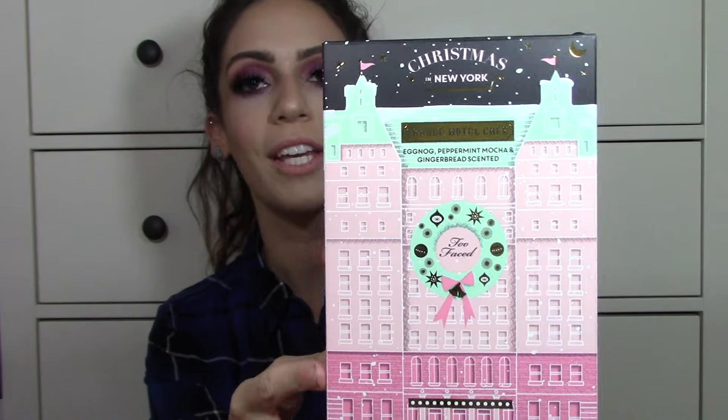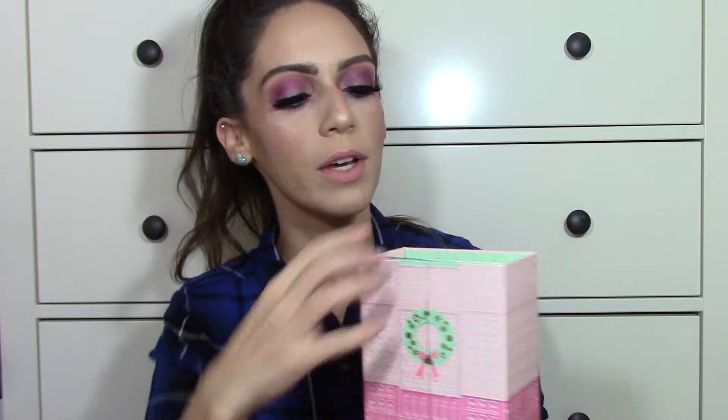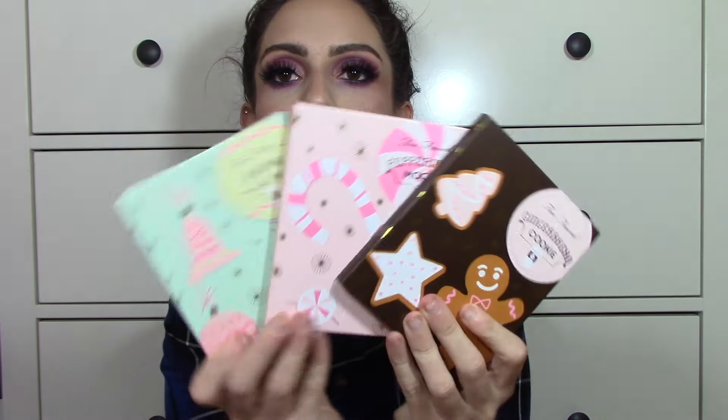The next holiday product is the Christmas in New York Grand Hotel Café Little House palette. It's really cute — I pick these up every year because it's just too cute to pass up. When you open it up, it looks like a little house. You pop the cover off and open the doors, and inside you receive three little palettes and a Better Than Sex mascara. The three palettes say 'to and from' on the back — you could give this as a gift or keep it for yourself. I'll be doing an in-depth review on this set.